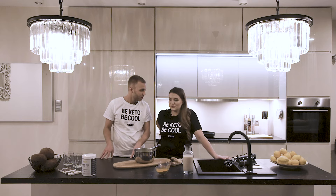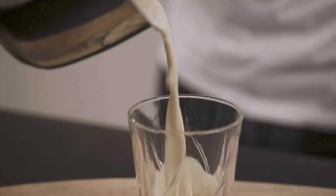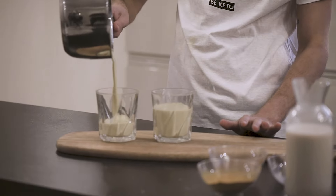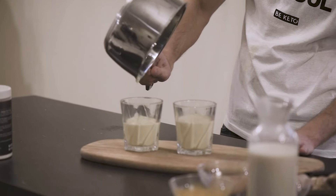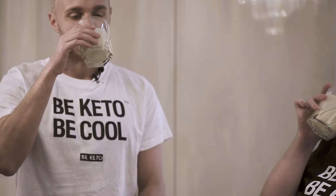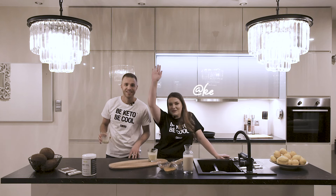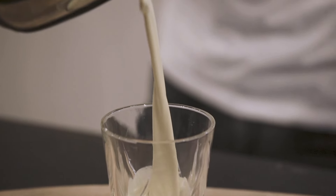May I have my cup now? Do the honors. Cheers! To health and keto! You can really taste the ginger and cinnamon, and the MCT oil. Thank you guys, and don't forget to subscribe to our channel and follow Keto Camille on Instagram. And Keto President. Cheers, good night!